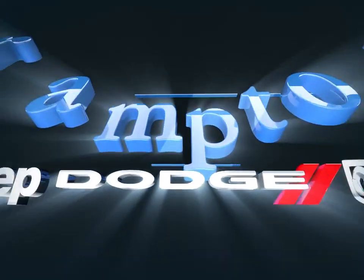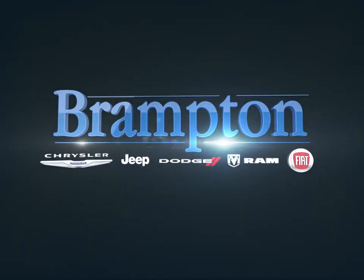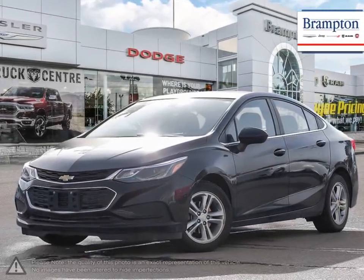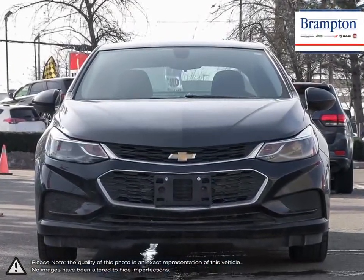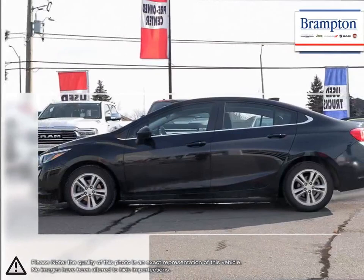Welcome to Branton Chrysler. Today we're looking at a 2018 Chevrolet Cruze. Cruze raises the standard with all-around efficiency, design, safety, and much more. More mileage, more space, more control. The Cruze gives you more than you would ever expect in a compact car.